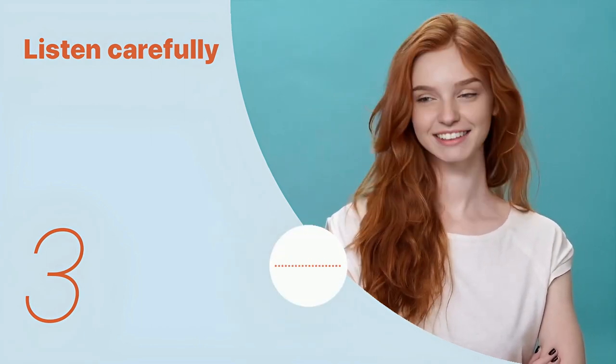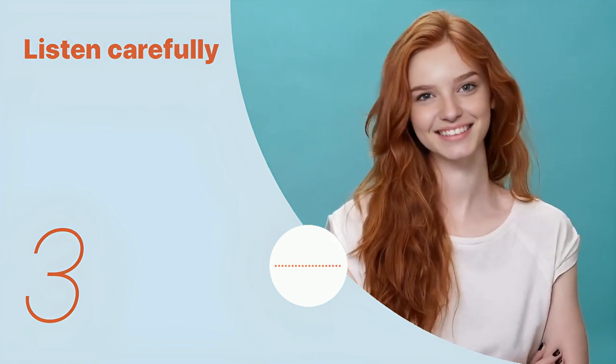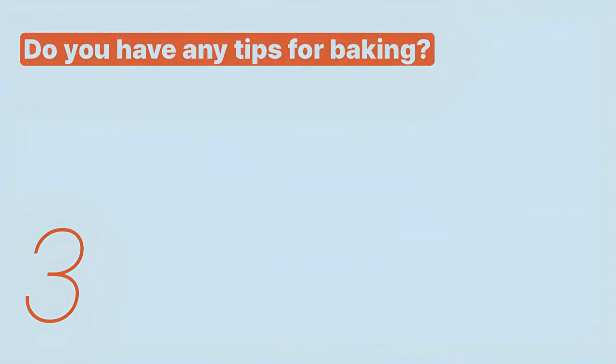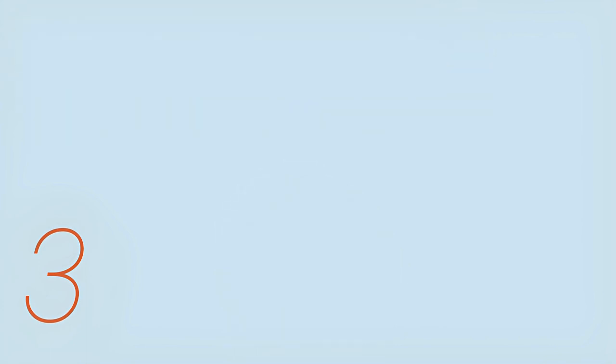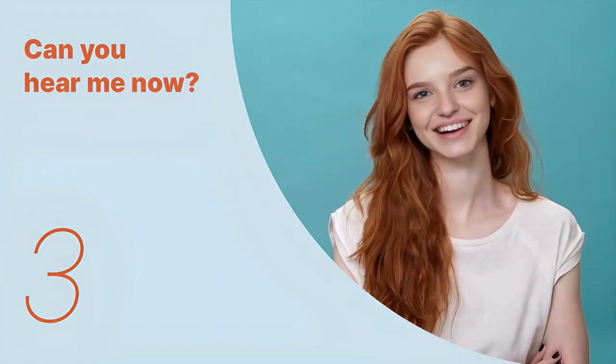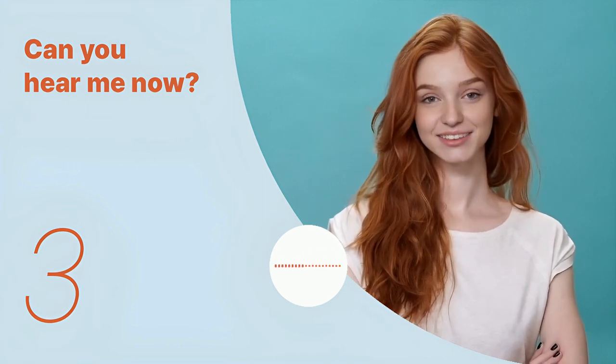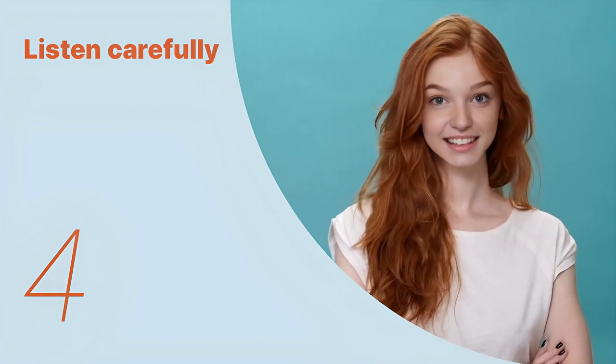I'll remember that. Do you have any tips for baking? Listen again with subtitles: I'll remember that. Do you have any tips for baking? Listen carefully without subtitles: I'll remember that. Do you have any tips for baking?